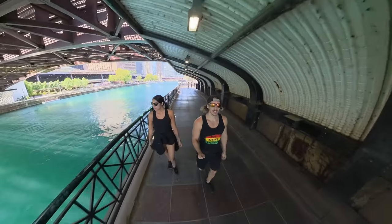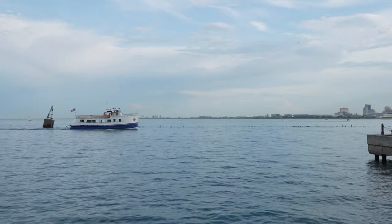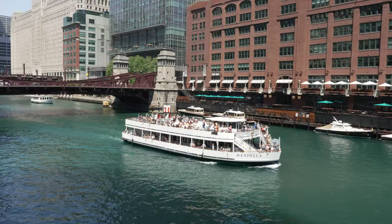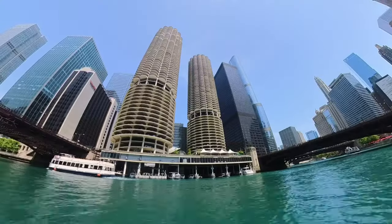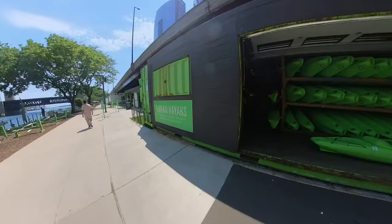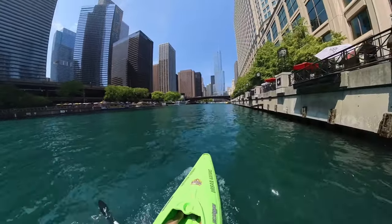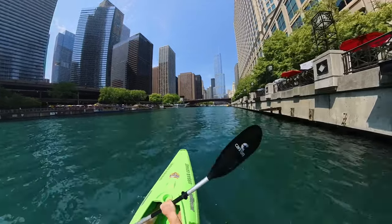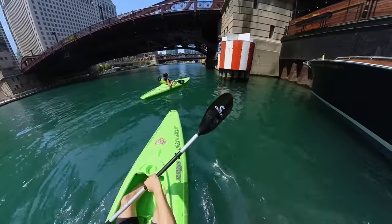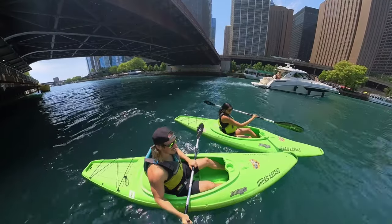We mentioned earlier strolling along the Riverwalk, but for an even cooler experience, you gotta take one of the boat tours down the Chicago River. There are tons of different boat tours to choose from, each offering something different. We strongly considered taking one of the architecture boat tours, which teaches you all about the different iconic buildings, but in the end we opted for something a bit more adventurous and chose to kayak. We rented these through Urban Kayaks, located right along the Riverwalk. At $40 per hour per kayak, these were not particularly cheap, but they truly offer a perspective you can't get elsewhere. They also offer several guided kayak tours, but we chose the self-guided rental option to explore at our own pace. This ended up being one of our favorite activities, and we would highly recommend it if you have the time.